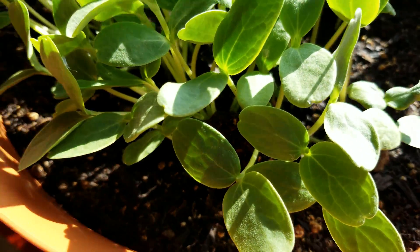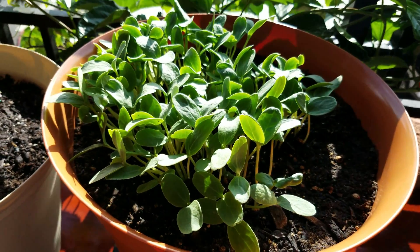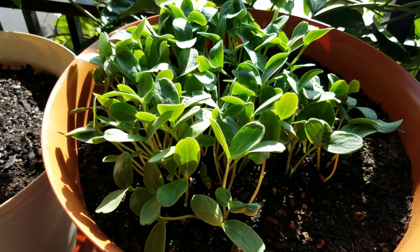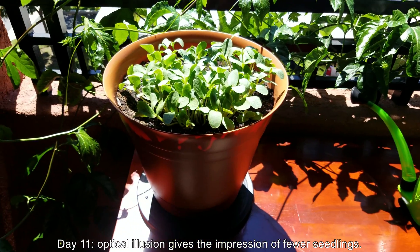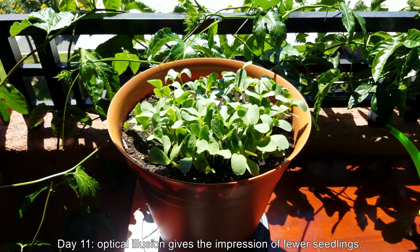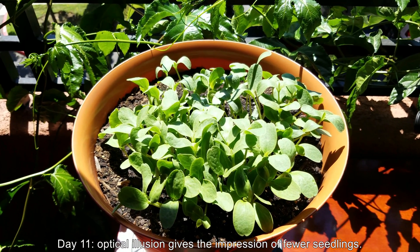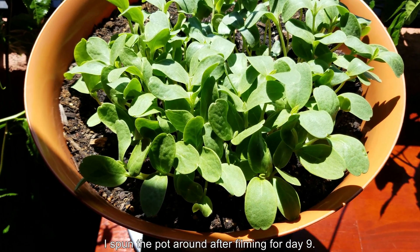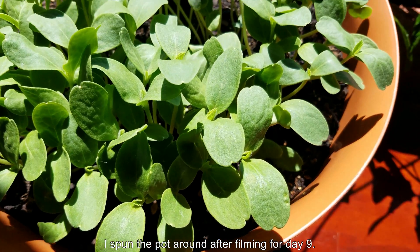As you can see, you can sort of make out the beginnings of the first true leaves coming out. At first it looks like there's just one, although I'm sure it'll be followed by another quickly. It's now day 11. I've applied several coats of wood stain to my table and it looks a lot better now.